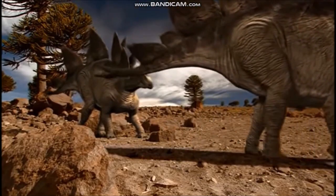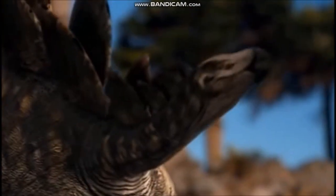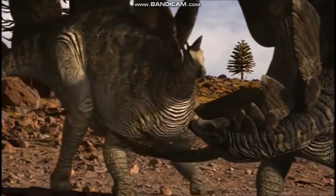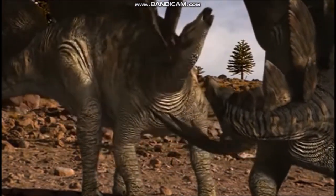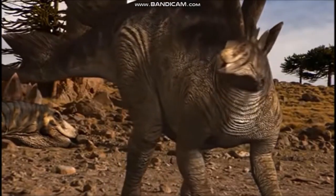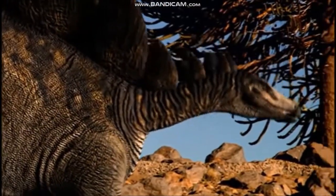The plates of Stegosaurus might have been used for warning off predators or for recognition between members of a species. But one interesting suggestion is that they functioned as a device for controlling body temperature. Tiny grooves along the plate surfaces indicate the possible presence of numerous blood vessels. These could have served to absorb or discharge body heat. If this were the case, Stegosaurus could probably have controlled the amount of blood passed into the plates to avoid heating up or cooling down at the wrong times.